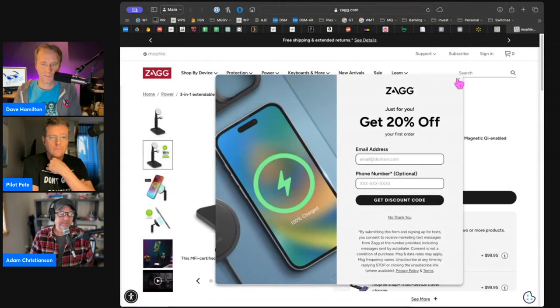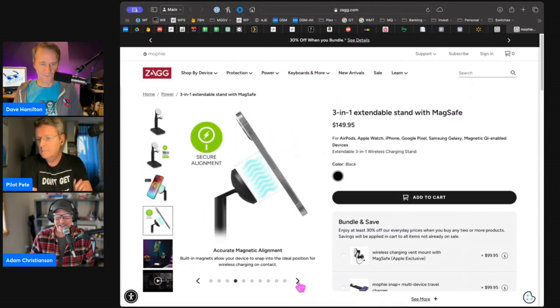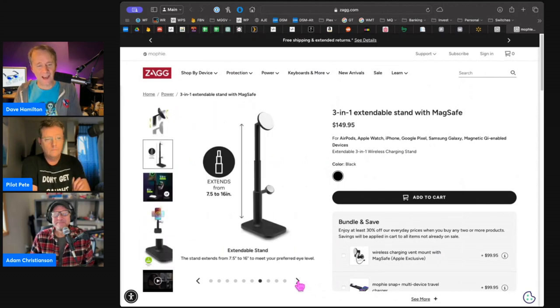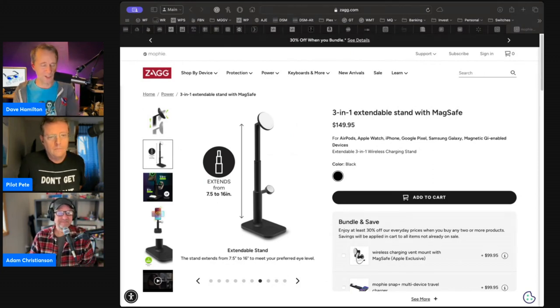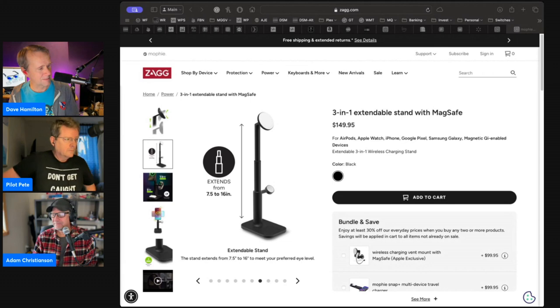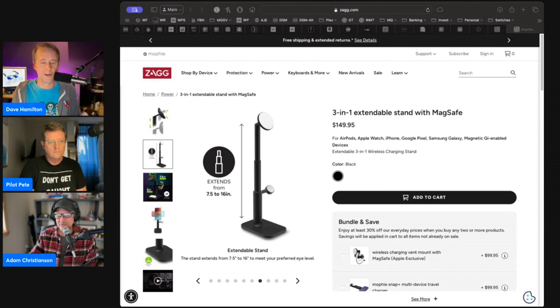My wife uses her MacBook Air in the kitchen, which always makes me nervous. She's usually with her iPad, but that telescoping stand — it's not cheap, it's $150 — though it's a three-in-one charger for your watch and all that. Otherwise, you could just get a clip stand with a gooseneck that clips onto the kitchen counter and put it wherever you want.